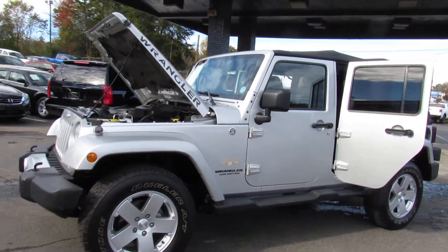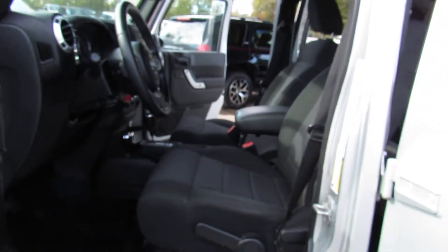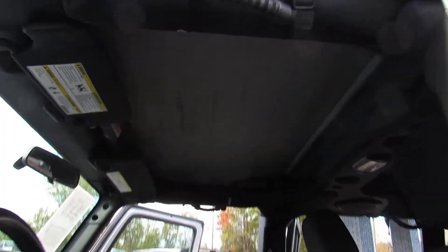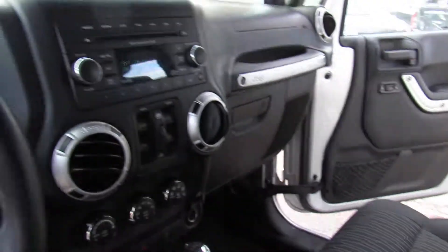Hey, here at Auto Selection of Charlotte we have the silver 2012 Jeep Wrangler Unlimited with a V6 3.6 liter engine, black cloth interior, AM FM CD player. This one here has the removable soft top, fingertip audio, and one-touch windows.